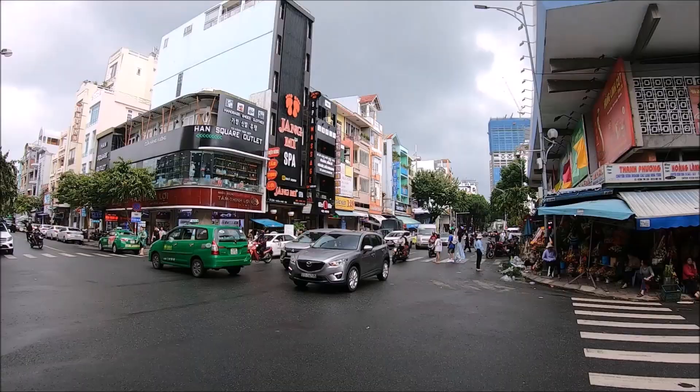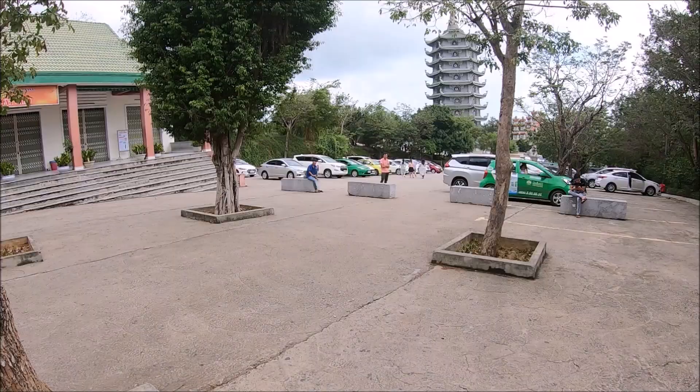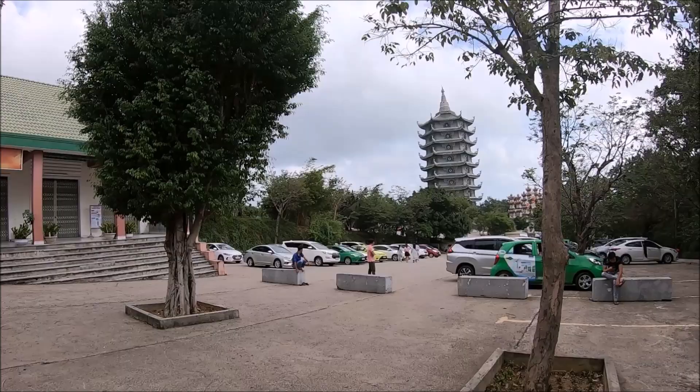This is the local transport travel guide for Da Nang, Vietnam. Getting around Da Nang is relatively easy, convenient, and economical. Most of the places of interest in Da Nang are scattered around the city, so you have to use public transport of some sort while you're here.